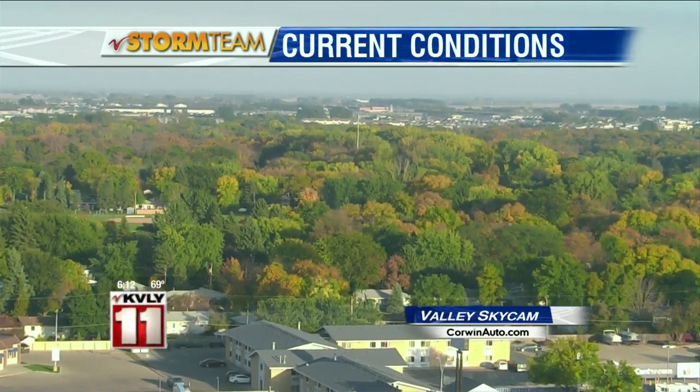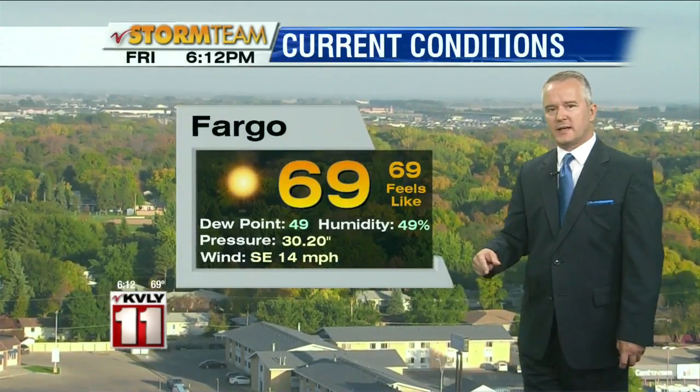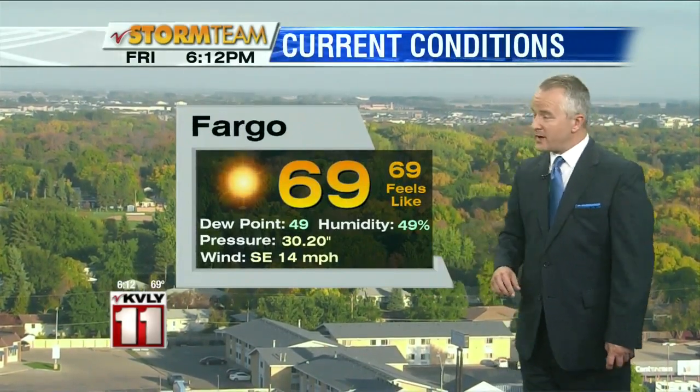Thanks for staying with us. Taking a live look outside on the Corwin Auto.com Valley SkyCam. The trees becoming more and more fall-like out there, beginning to change colors. Still some breezy conditions, but those winds will slowly subside as we head through the next few hours.